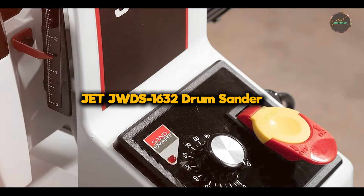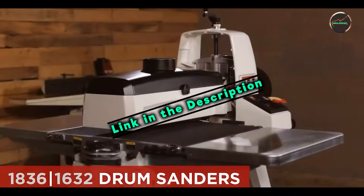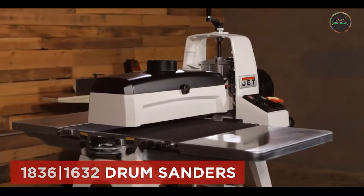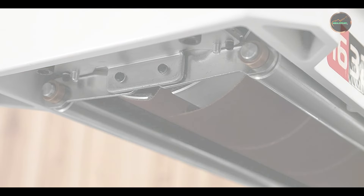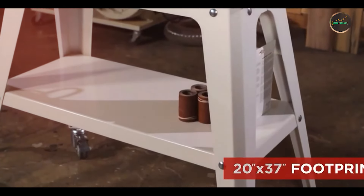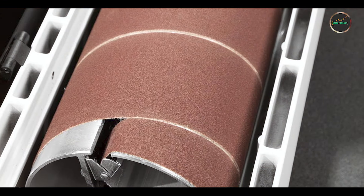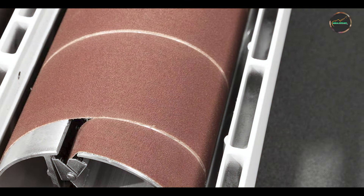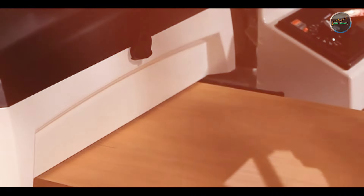Kicking off our list at number 1: the JET JWDS 1632 Drum Sander. This is a top-tier tool designed for both professional and hobbyist woodworkers, known for its precision and ease of use. It delivers consistent results for various woodworking projects. Key features include a 16 to 32-inch capacity, a parallelism adjustment dial, a 1.5 HP motor-powered conveyor belt, and a dust collection port.